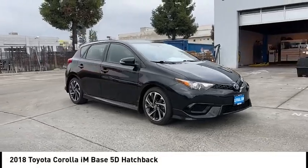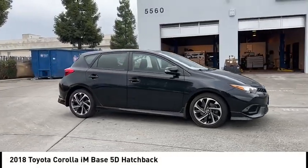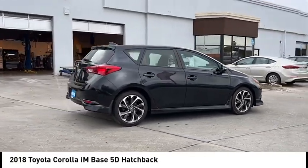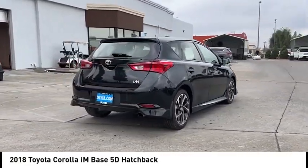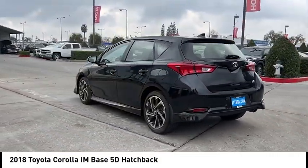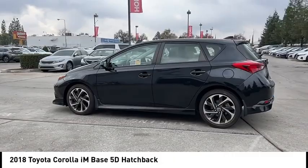Take a ride in the 2018 Corolla IM. The Toyota Corolla IM is a functional hatchback with a sporty look. You'll be thrilled with a comfortable ride, spacious interior, and overall enjoyable driving experience.